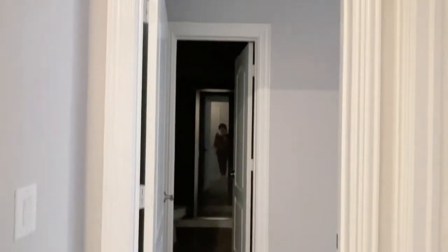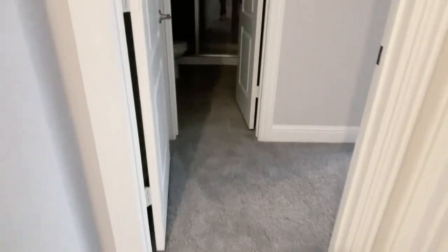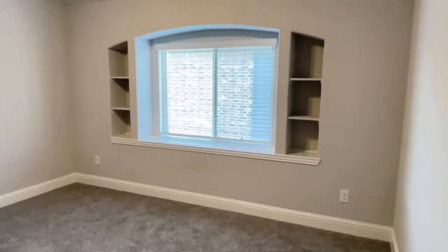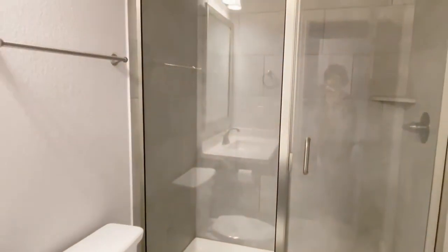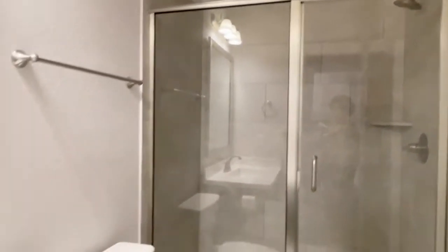This looks to be a second master suite. It's a good-sized room with a good-sized closet and its own ensuite bathroom with a step-in shower — very private.